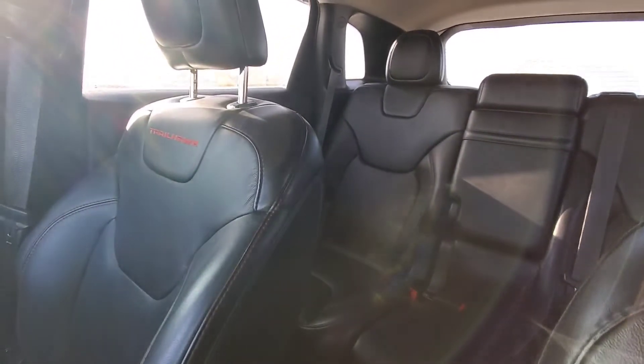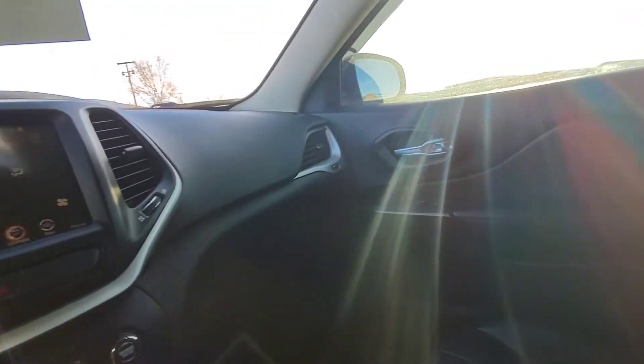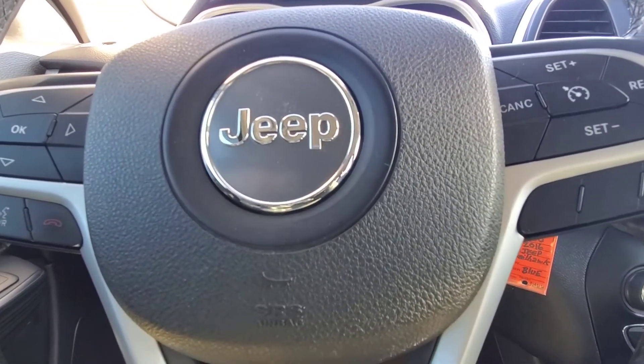This is the 2016 Jeep Cherokee Trailhawk here at Verocity Motors. My name is Dan. You can call or text me anytime at 701-527-8874. Have a great day.